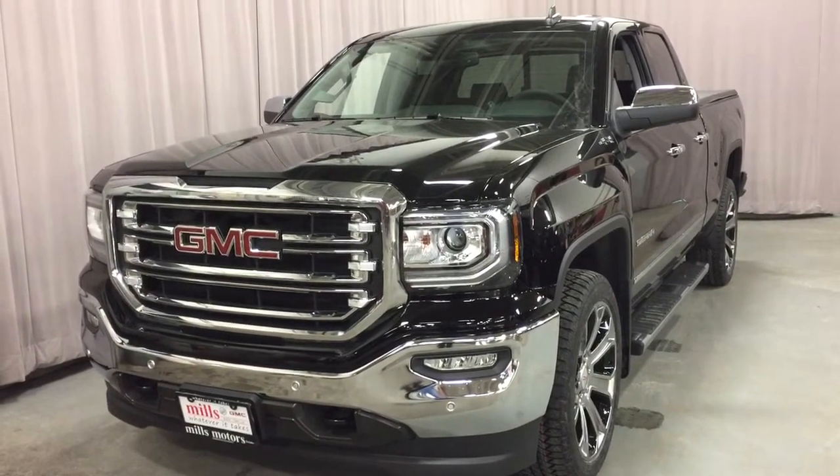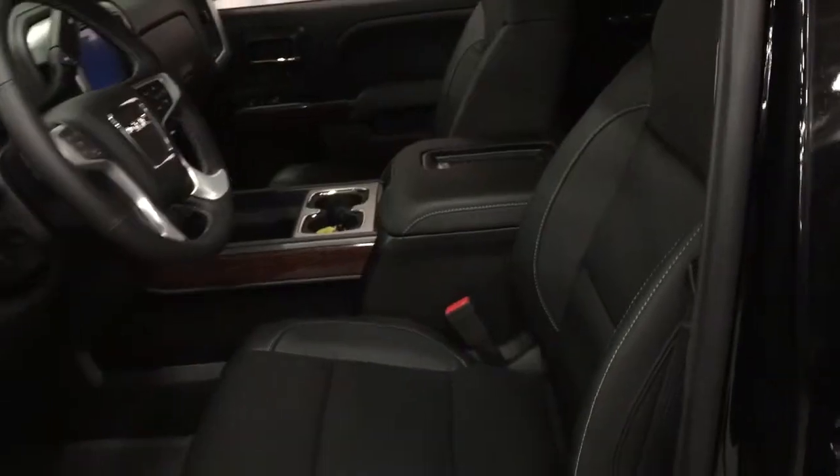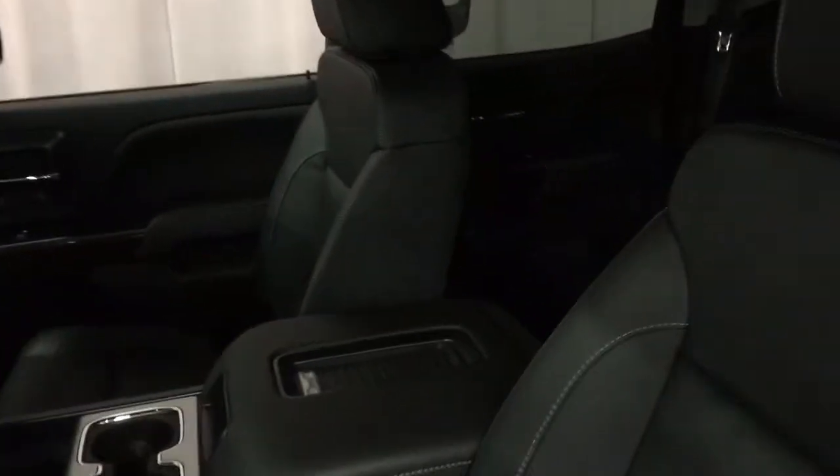Let's not waste any more time — just get in and have a look. Got a nice all-leather upholstery in there, perforated leather seating, with nice attention to detail with that stitching.